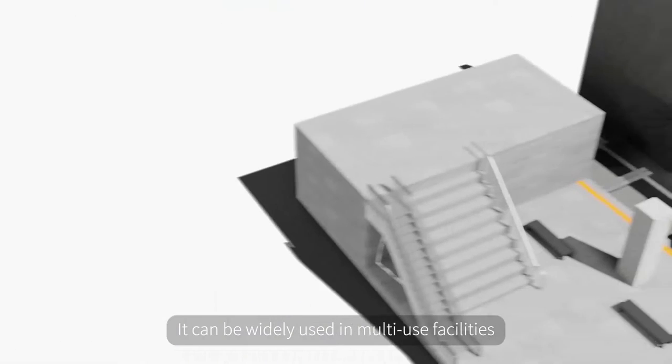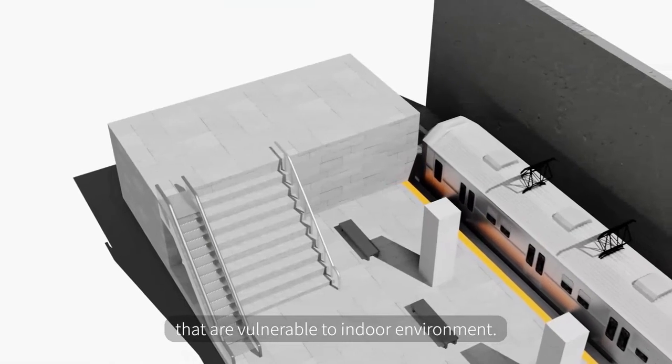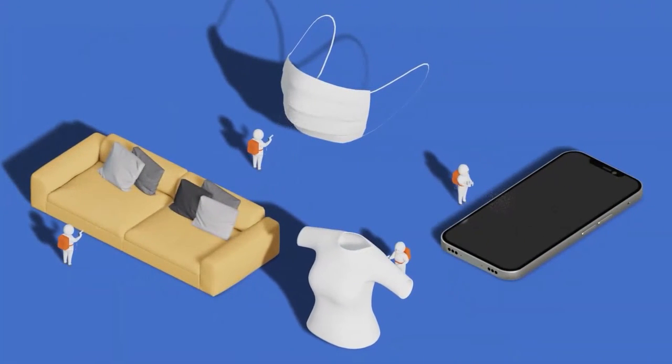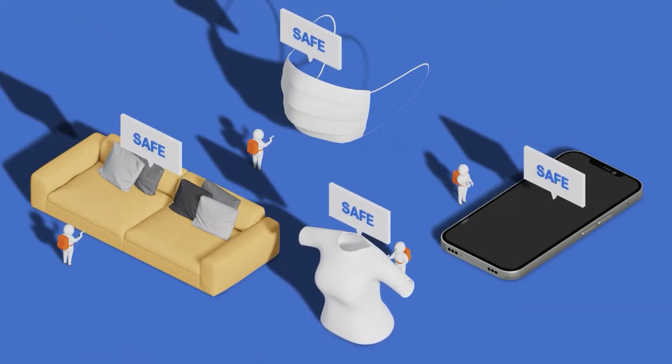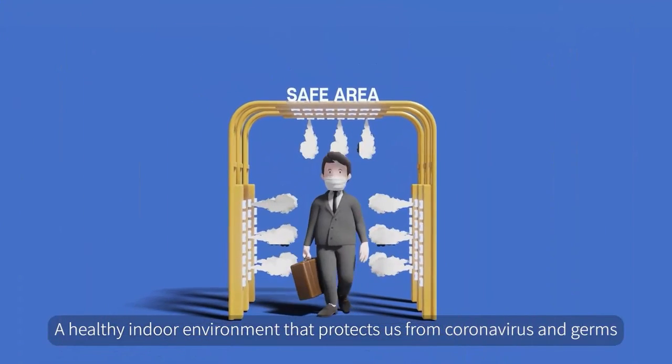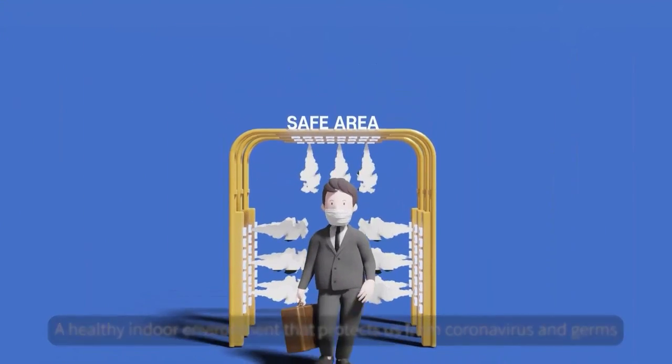It can be widely used in multi-use facilities that are vulnerable to indoor environments. A healthy indoor environment that protects us from coronavirus and germs.